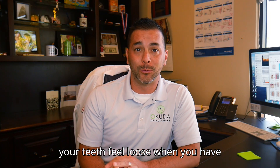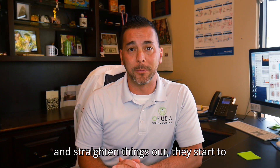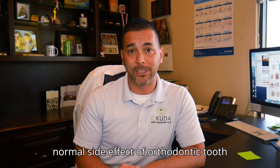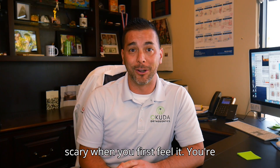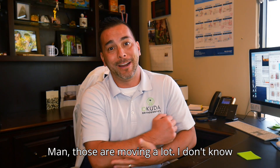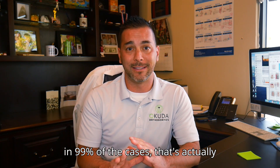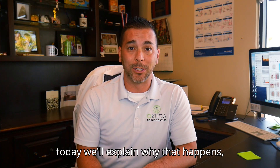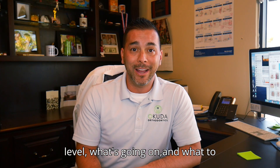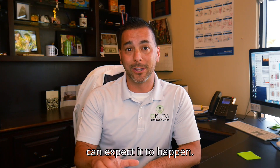Why do your teeth feel loose when you have braces or Invisalign? Sometimes as you start to move and straighten teeth, they start to feel really loose, and that's actually a normal side effect of orthodontic tooth movement. But it can be a little scary when you first feel it — you're wiggling those bottom teeth thinking, those are moving a lot, I don't know if this is right. Rest assured that in 99% of cases, that's exactly what is supposed to happen. Today we'll explain why that happens, what you're experiencing at a microscopic level, and what to expect in terms of how long that looseness will last and when you can expect it to happen.